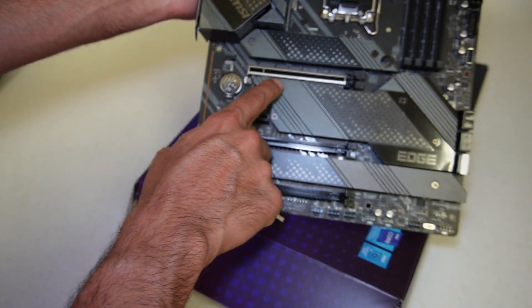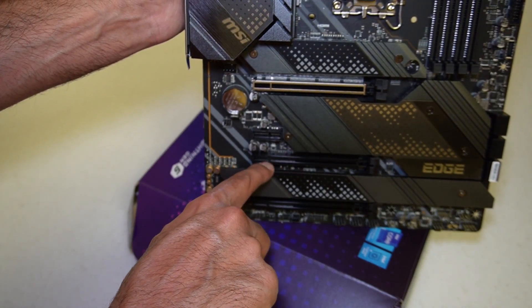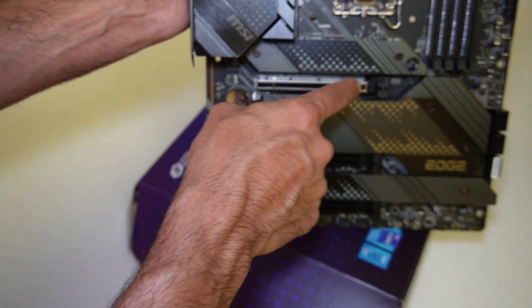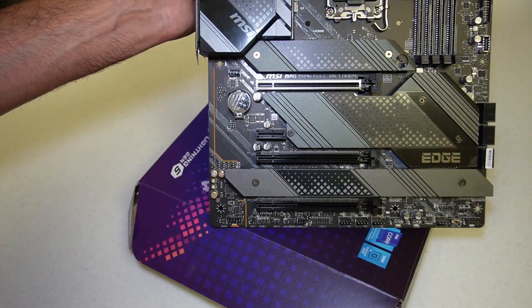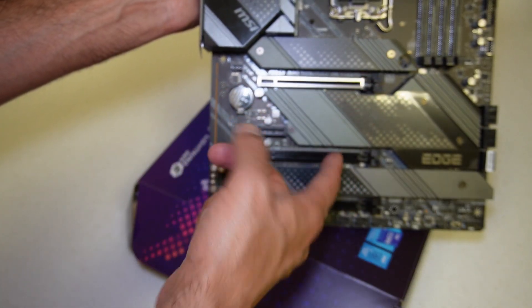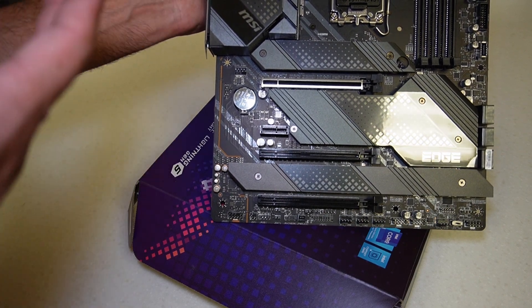Looking at the PCIe slots: we have a Gen 5 X16 slot with 16 lanes. The other slots that look like X16 actually only have connectors up to X4, so they only allow you to use four lanes. There's also an X1 port. Some of the more expensive boards do have two PCIe Gen 5 slots so you can utilize one in the future for a Gen 5 SSD. PCIe SSDs only have four lanes anyway, so even an X8 slot would be fine for that purpose.